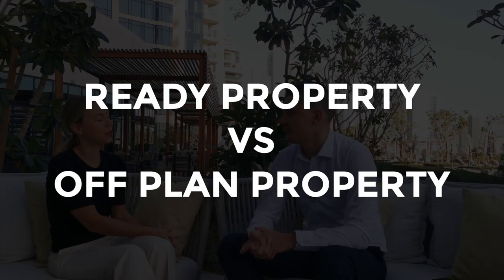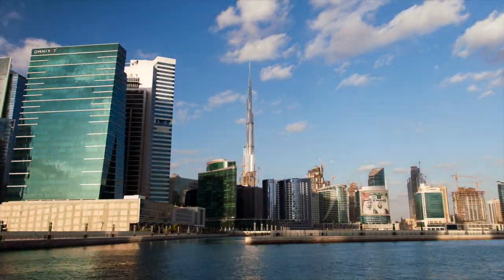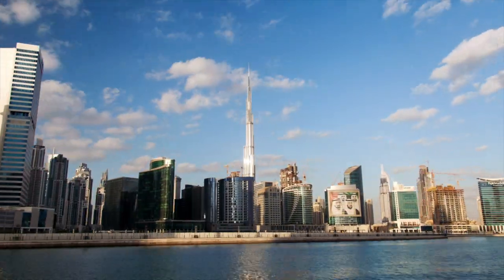What is the difference between a ready property and an off-plan property? Dubai is a young city — what you see around wasn't here 20 years ago. Developers keep building new projects. As a buyer you can choose between a ready property or a property that is still under construction. What are the main differences?